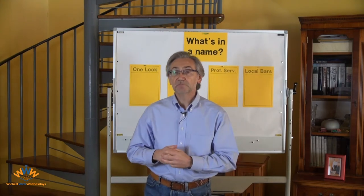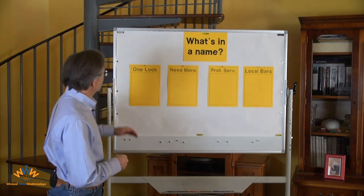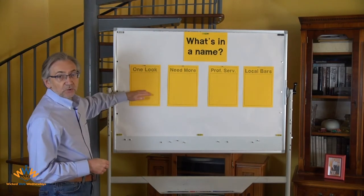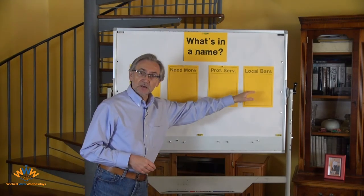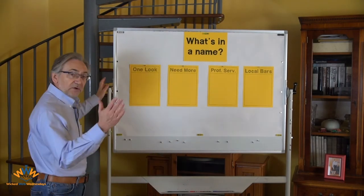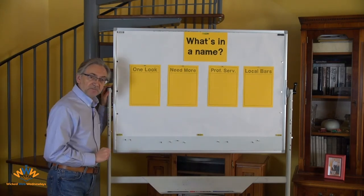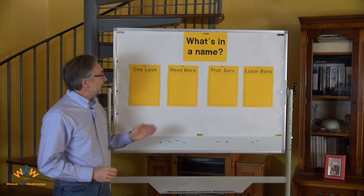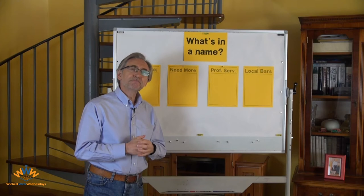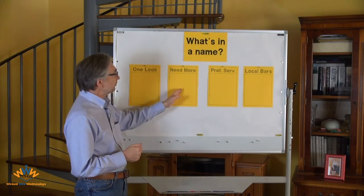In order to get the most out of our little journey around West Kirby, you'll need four pieces of paper and a pen. One piece of paper is called One Look, then Need More, Professional Services and Local Bars. If I show you a business and you go, 'yeah, I know exactly what that business does for a living,' put it on your One Look list. If from the information I've given you, you go, 'not quite sure, I need to know a little bit more,' it goes on the Need More list.